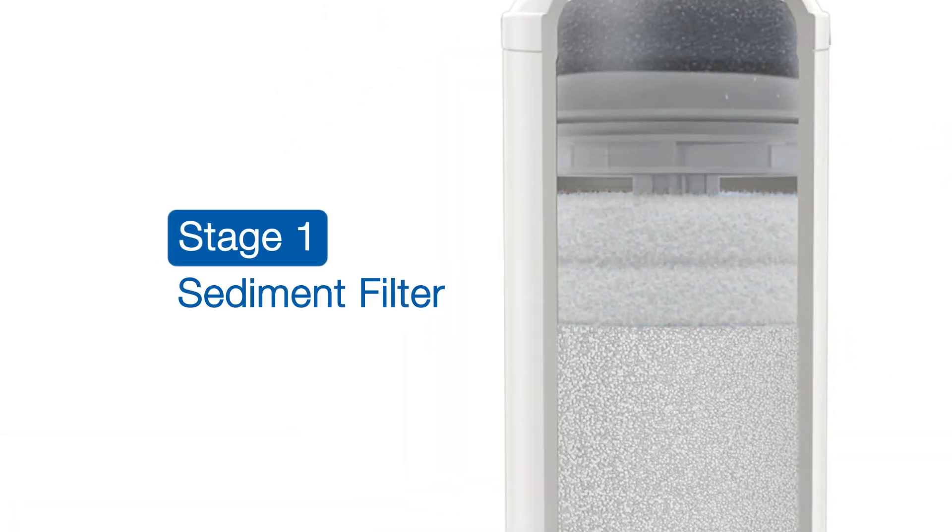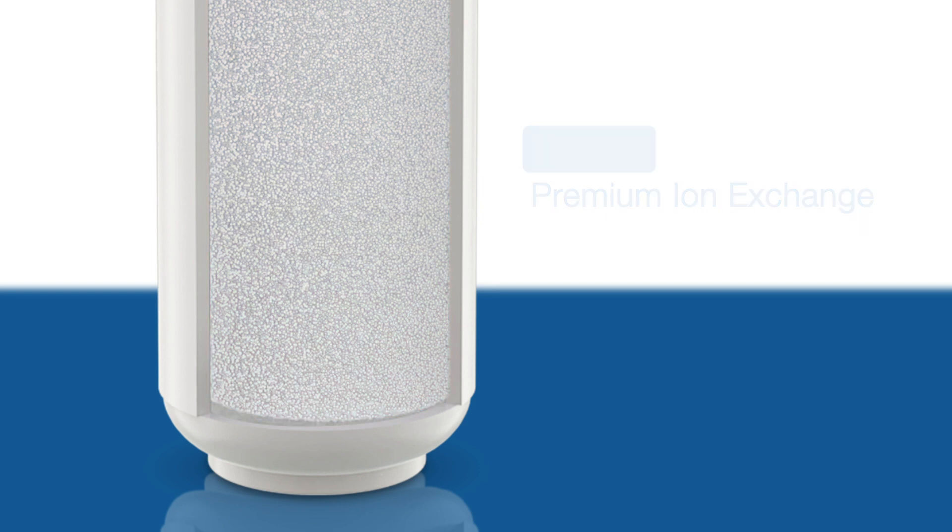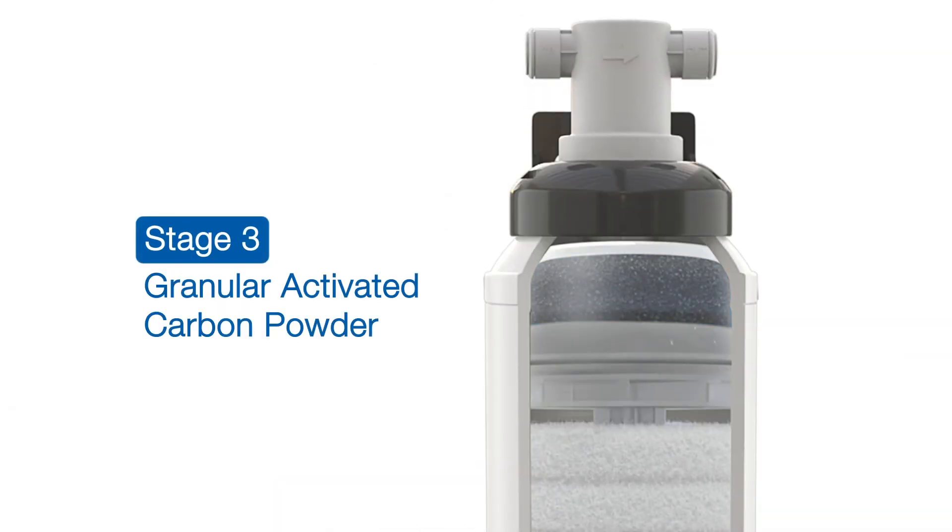Stage 1 filters out large particles like sand and soil, while Stage 2 reduces the level of minerals that cause scale build-up using HomePure's European resin-based technology. The activated carbon in Stage 3 helps reduce chlorine, as well as any unpleasant taste and odour.